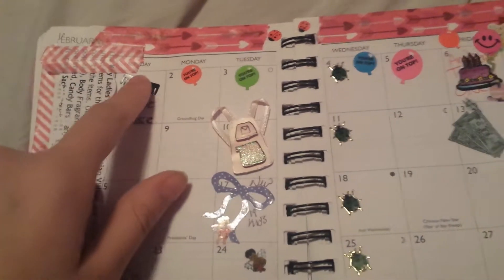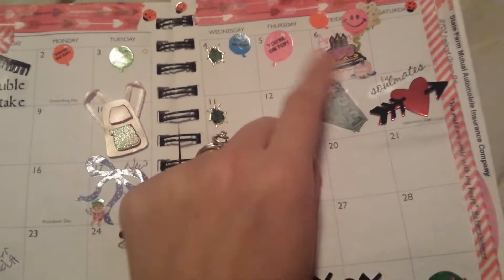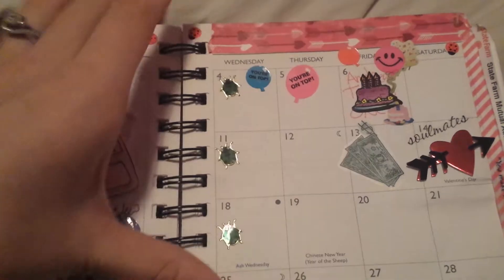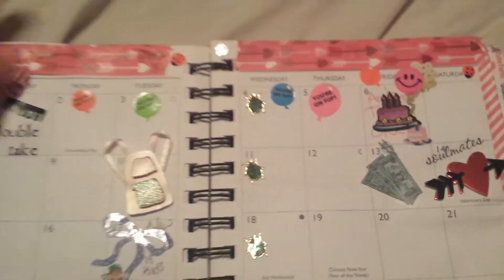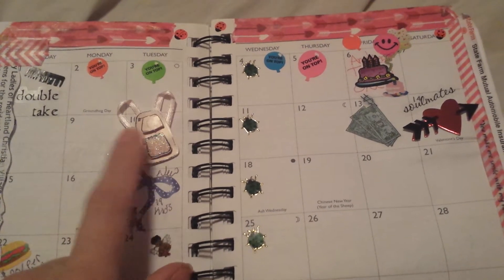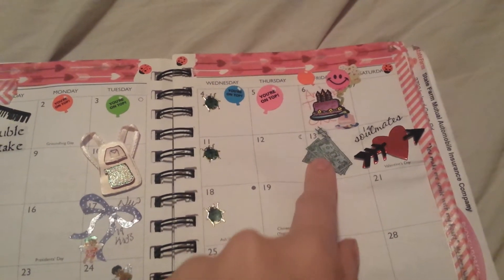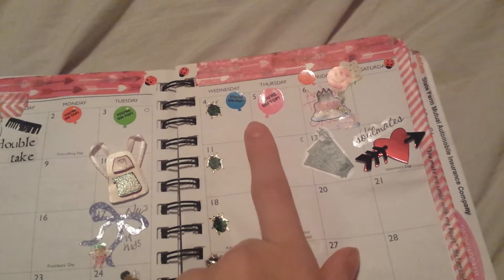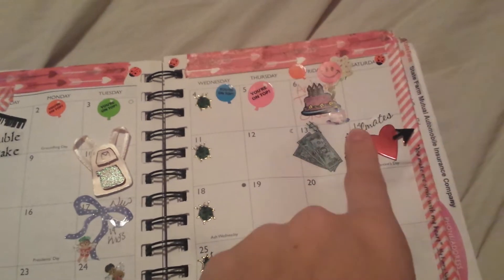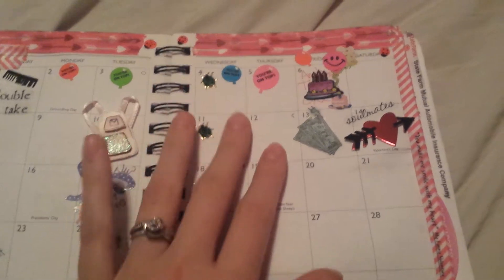I have a bunch of hearts just for more decoration. The boys got haircuts on this day. These remind me that I need to plan for Andrew's birthday and get things ready, which is obviously this day. These little ladybugs mean that Dennis and I have therapy together. That's a shopping day because we are going to be getting our own place on that day, which is why the money's there - it's payday. We're getting our own place. This is for February 14th - obviously it's Valentine's Day.